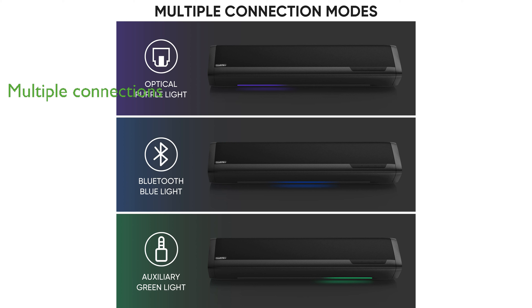The soundbar allows you to connect devices like computers, cell phones, and TVs via Bluetooth, auxiliary input, or optical input.